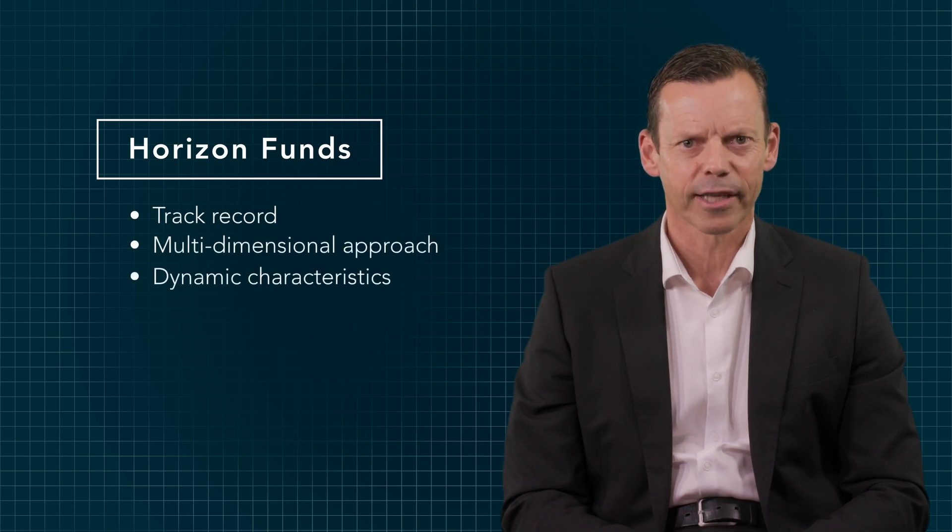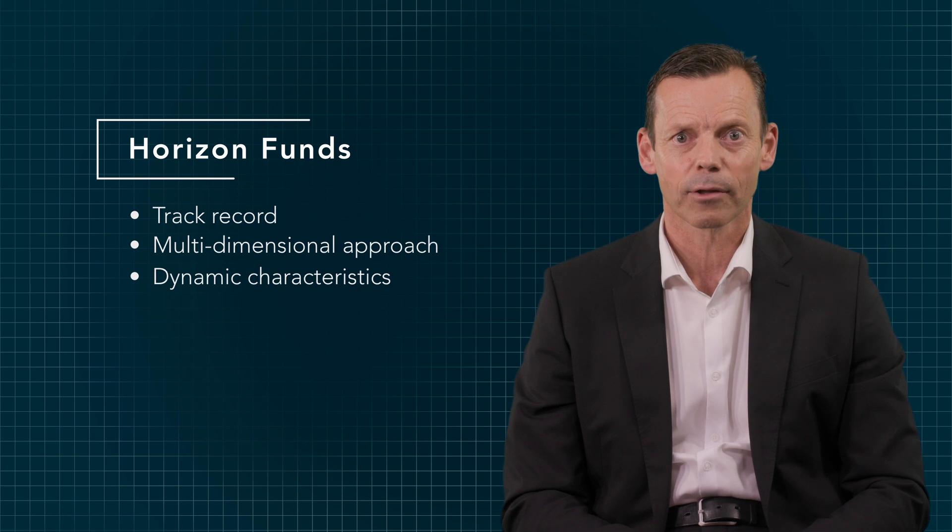The sound performance track record, multi-dimensional approach and dynamic asset allocation characteristics of the SASFIN Horizon Multi-Managed Funds make them effective and proven investment and saving solutions.